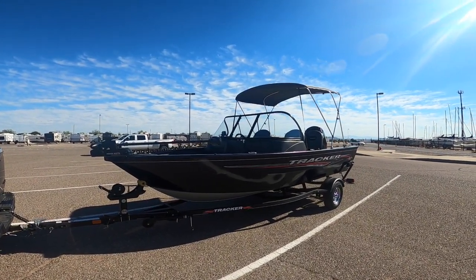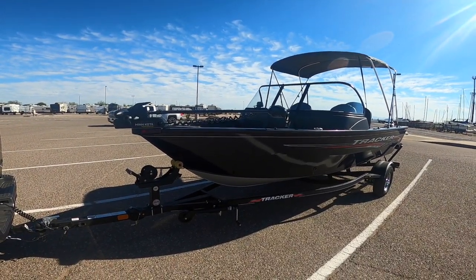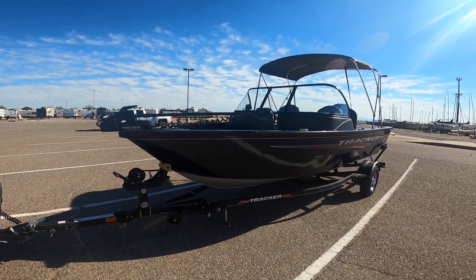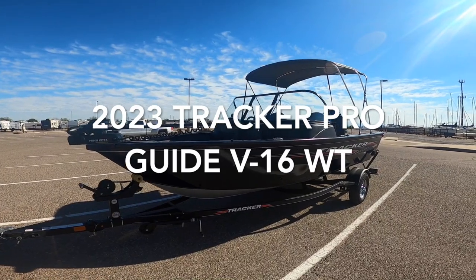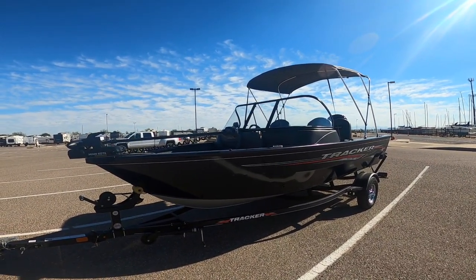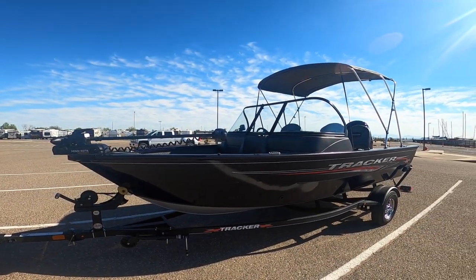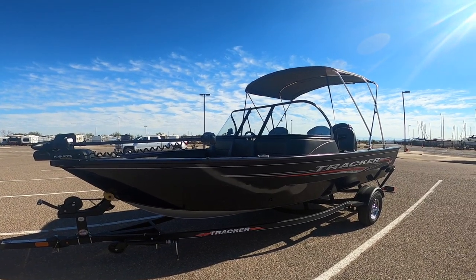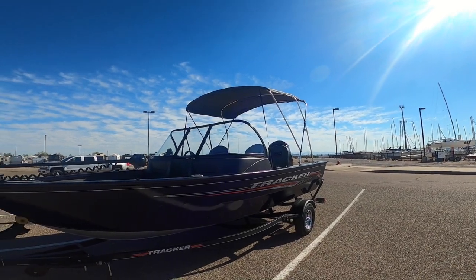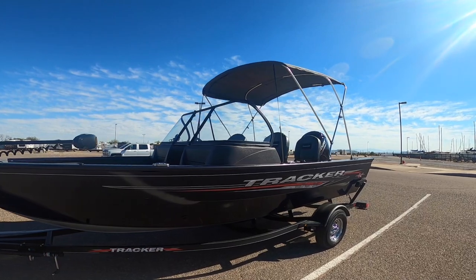It is a 2023 Tracker Pro Guide 16, roughly 16 feet and six inches. Let me take you on a little tour of this boat. There are a lot of things I like about her and there are a few things I don't like. Let's start on the outside — I went with a dark blue, almost kind of a purple.